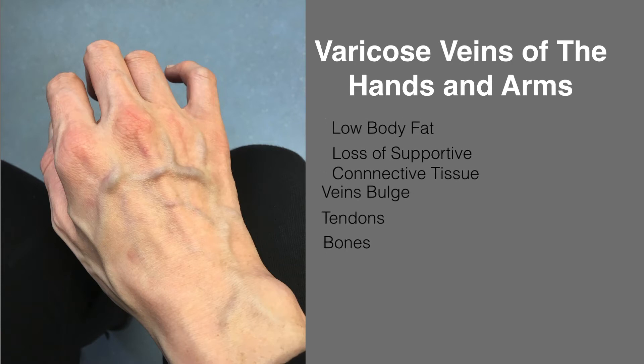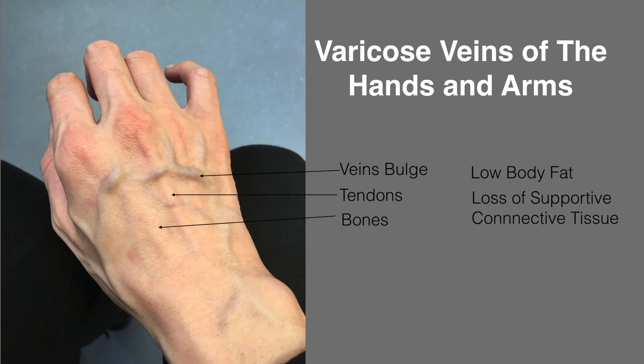The appearance can be very distressing. This lady in her thirties felt that her hands made her look much older than she actually was. They have a bony appearance with big bulging veins and prominent tendons. She was extremely embarrassed and couldn't enjoy short-sleeved clothes, even in summer, and she was continually hiding her hands and arms.